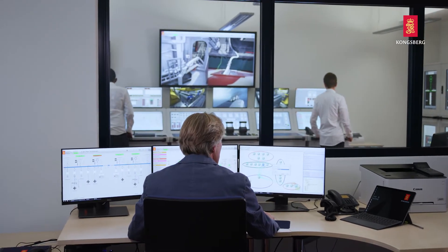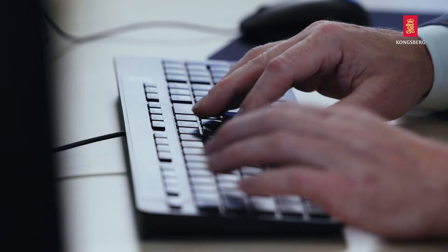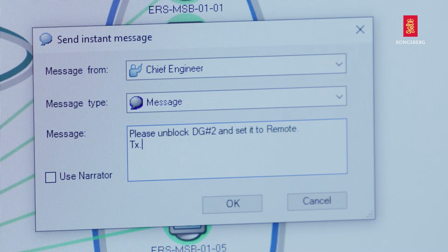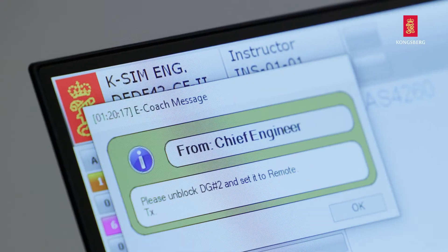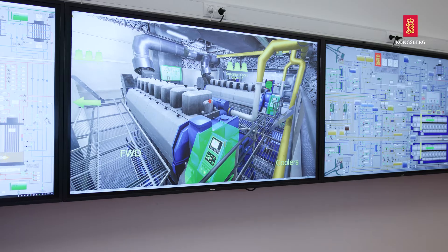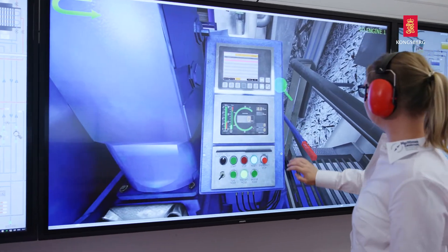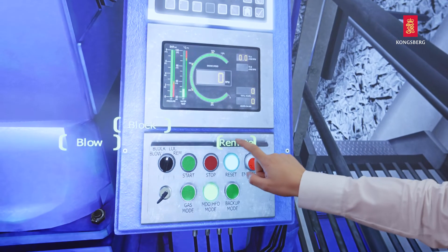K-Sim engine features a state-of-the-art instructor monitoring and assessment system. As an instructor, I can easily create training scenarios using the many variables and malfunctions available to create situations that require student action. The instructor can also customize eCoach messages to provide students with information, warnings, and guidance.